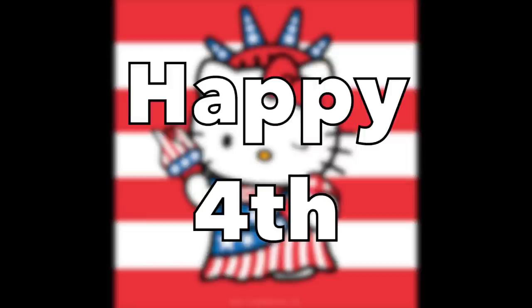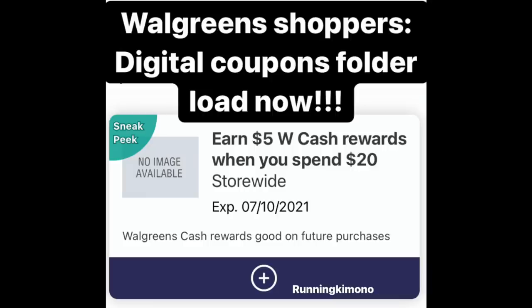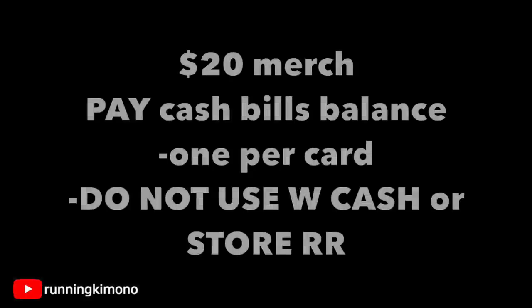If you want to pass on this Sunday ad, I mean the deals are great, but it's not a fire ad. We also have this booster that showed up on Wednesday — I finally got the non-rich one, which is five back when you spend 20. A couple of rules: you've got to get $20 of merch, pay cash bills for the balance, this is once per store card, and you cannot use any Walgreens cash or store register rewards or it will reduce the amount of your basket.